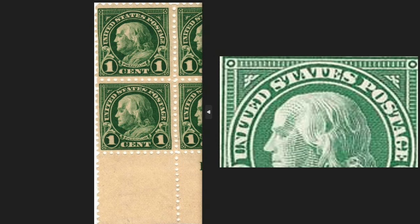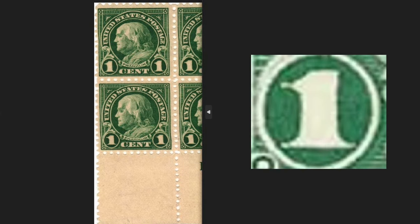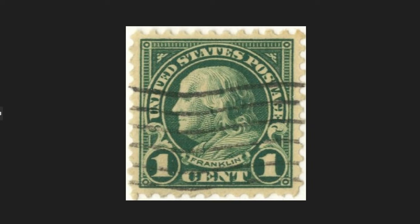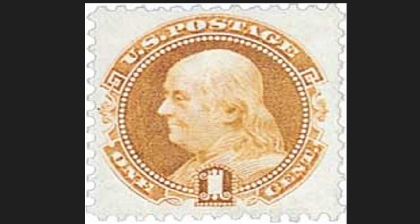Above the bust, the writing reads 'United States Postage'; below, the name Franklin; and lower, the nominal value of one cent of the US dollar. This postage stamp was issued on January 17, 1923, in 4 million copies. Today it is worth $450.